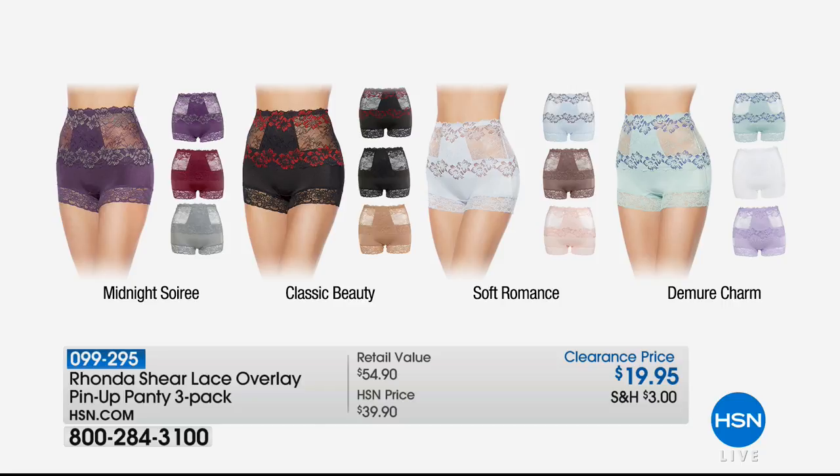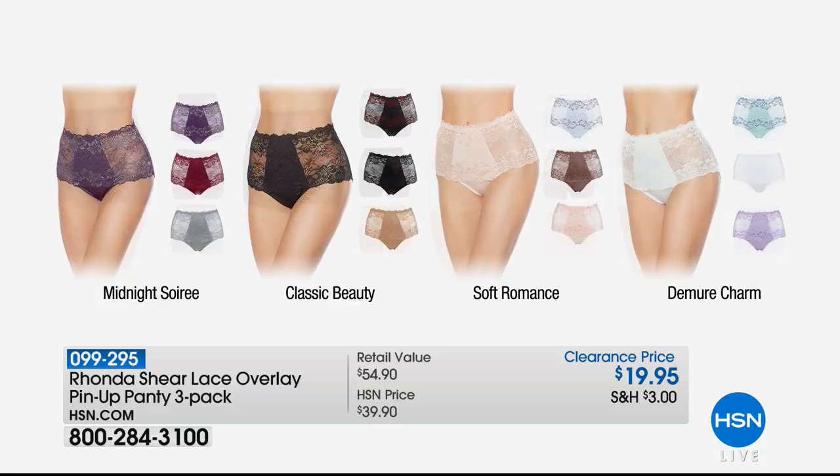Just take a moment and see how gorgeous they are. Those are the most beautiful lace, cut-out, comfortable, breathable panties. Are those really $19.95? That's incredibly exciting — those are 50% off, and you get three of them.